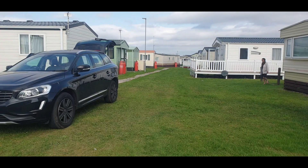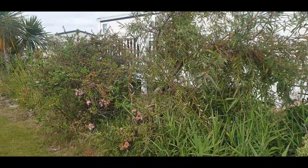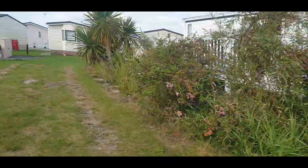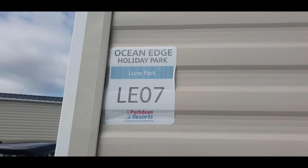By the side of the caravan there were a few plants which looked really beautiful — great for a small photo session. Our caravan was LE 07, as you can see there.